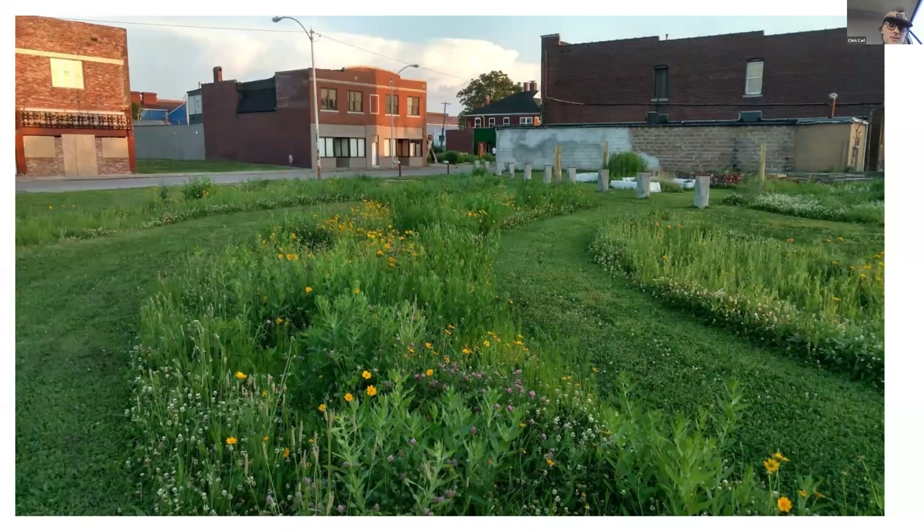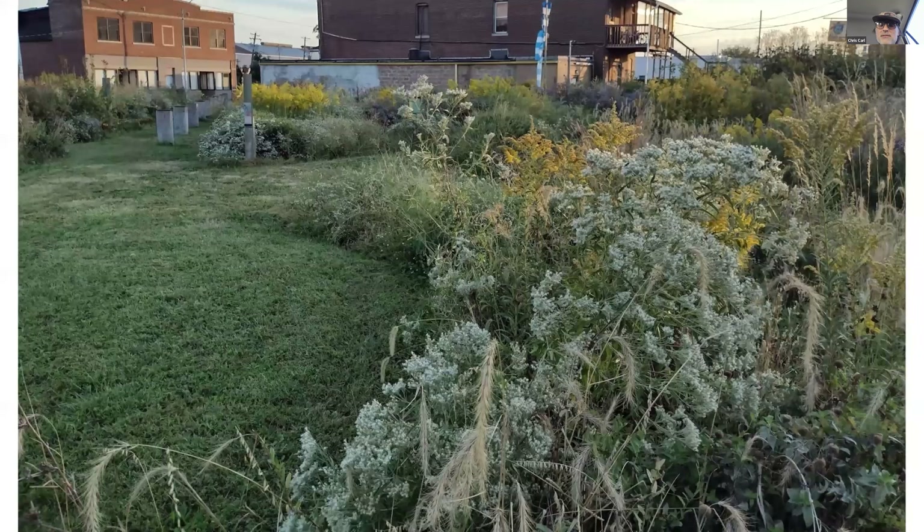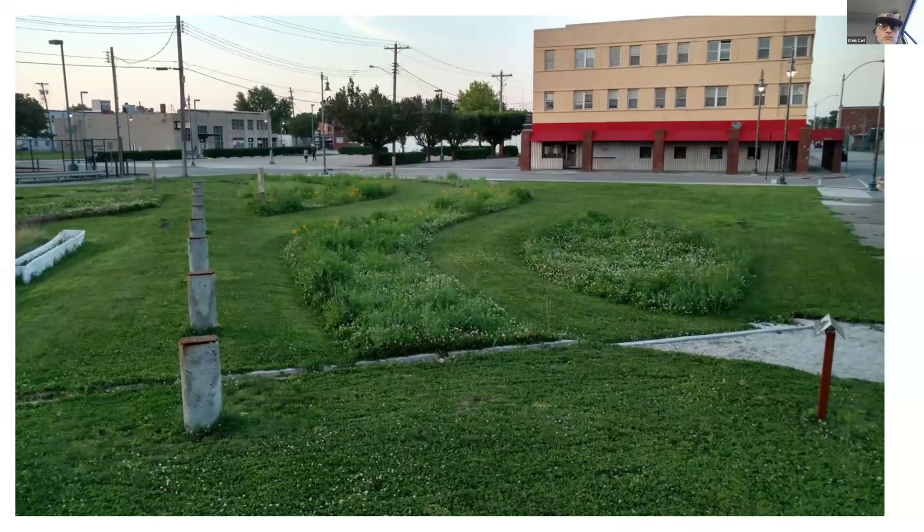This is maybe the second year — things have come in pretty well. These are mixes from seed companies everyone probably knows. And this is a recent photograph showing our proliferation of boneset and a lot of goldenrod. People get really uptight about goldenrod, but it's a solid citizen — it's a great plant to have. It smells wonderful, the creatures love it, and people love it too.